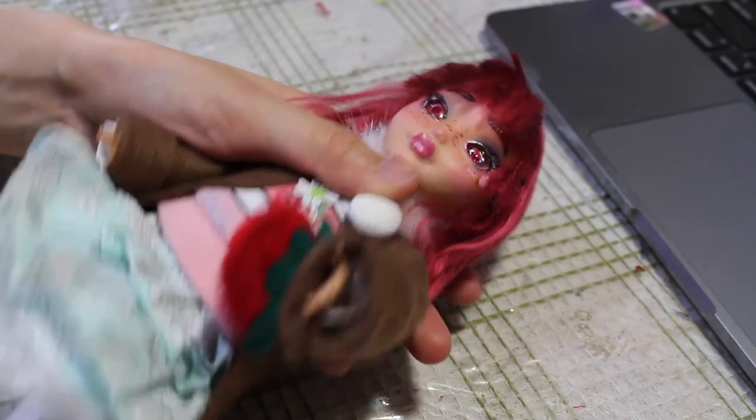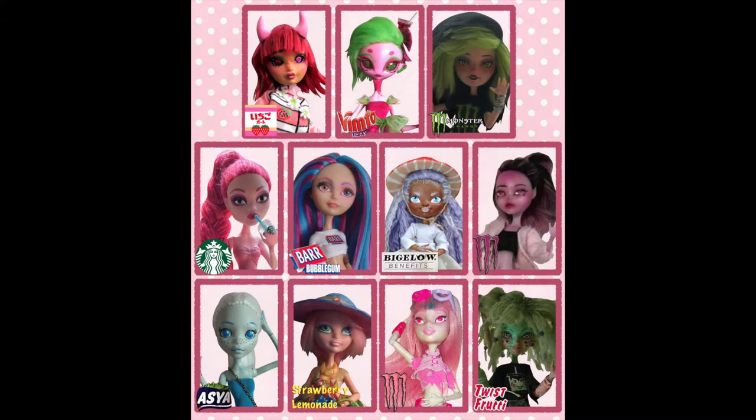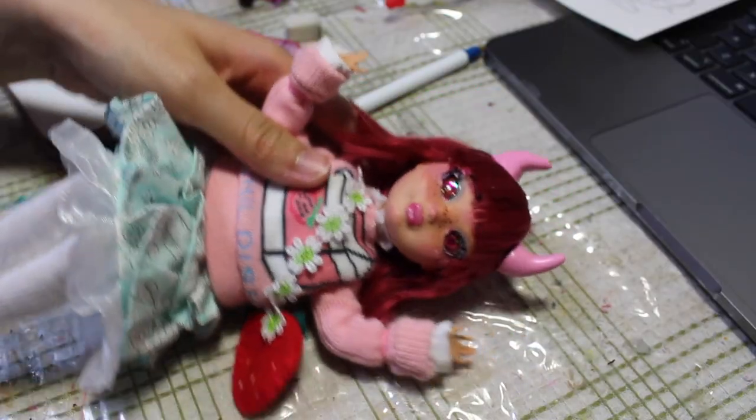I hope you guys enjoyed this video. Please check out Cherry Donuts and all the other participants of this collab — there are so many beautiful dolls and I want you to see every single one of them. Thank you so much to Cherry Donuts for hosting this collab. I had so much fun making this doll. I hope you guys enjoyed this video and I hope to see you in my next one. Bye!